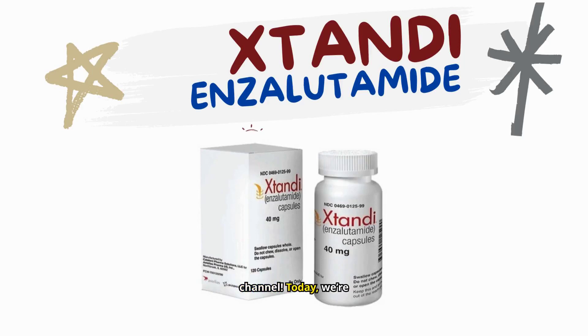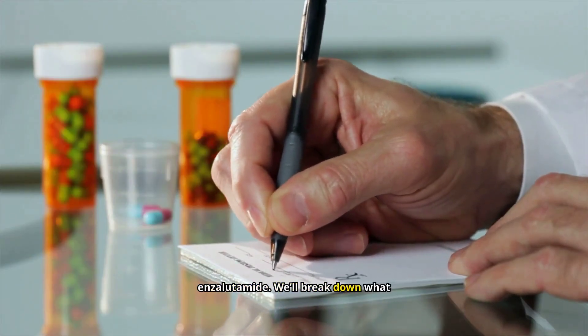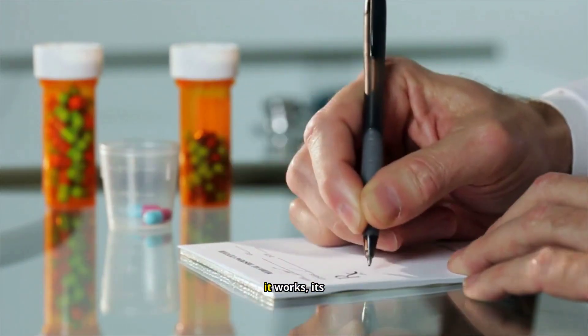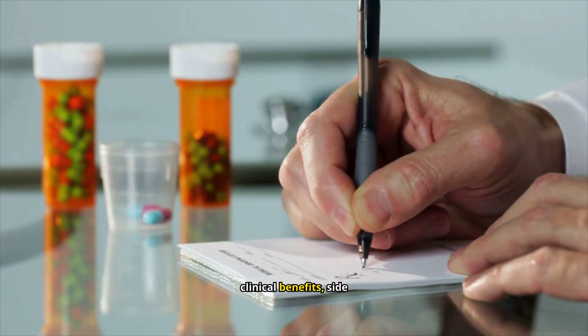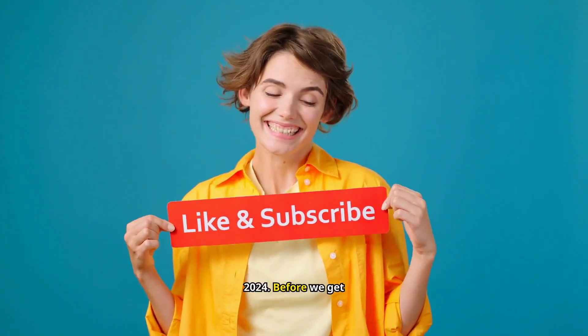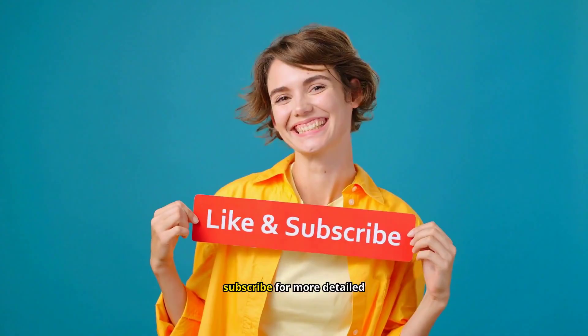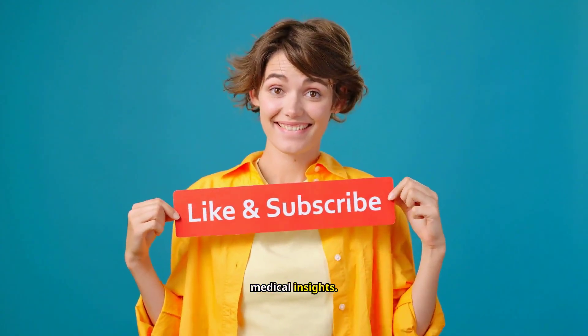Welcome back to the channel. Today, we're diving deep into a widely prescribed medication for prostate cancer, enzalutamide. We'll break down what enzalutamide is, how it works, its clinical benefits, side effects, and the important safety profile as of 2024. Before we get started, make sure to like this video and subscribe for more detailed medical insights.